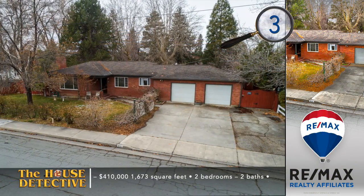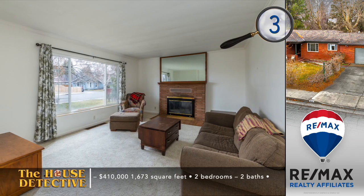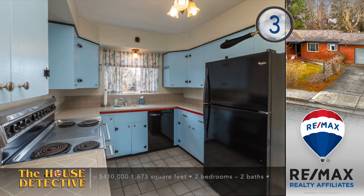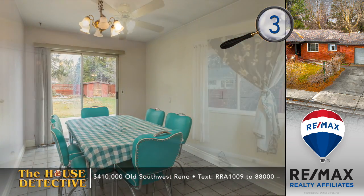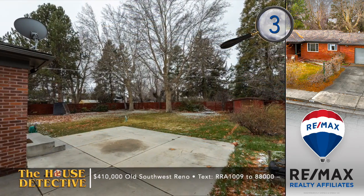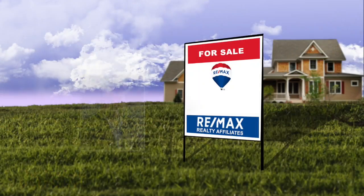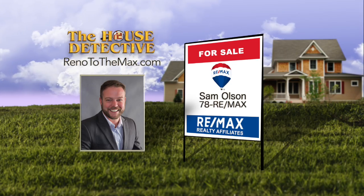Old Southwest Reno is the location of home number three. This mid-century home still has some original touches that complement its great location. This single-level, two-bedroom, two-bath home has plenty of space when you add the finished basement to the equation. This is a move-in-ready home, but there's no shortage of opportunity if you care to modernize this 1,673-square-foot home. The patio out back overlooks a huge fenced yard with mature landscaping and automatic sprinklers. The asking price is $410,000. Give Sam Olson a call at RE-MAX Realty Affiliates at 78REMAX.